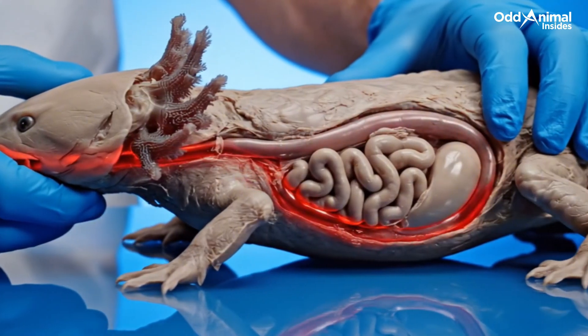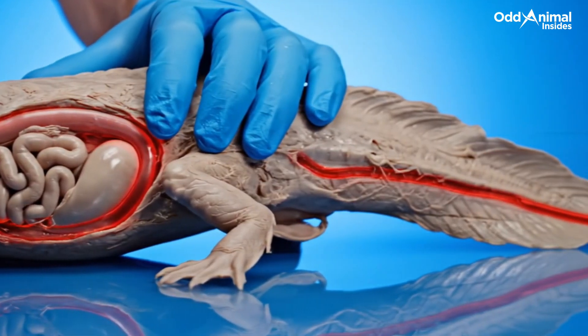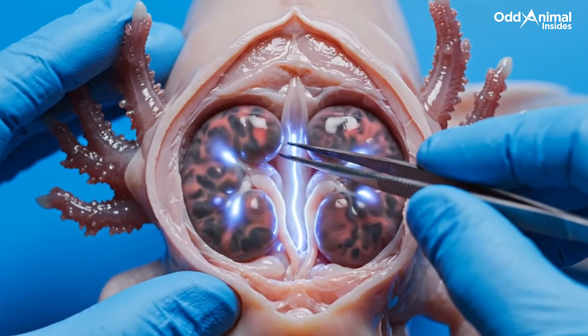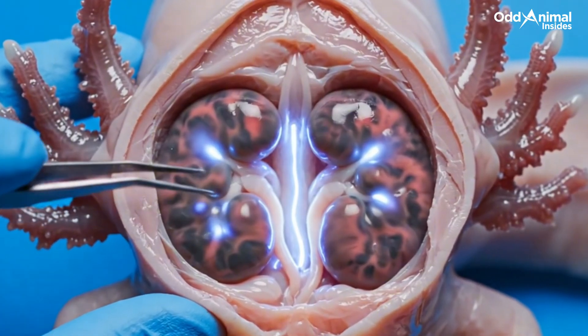Food travels down a short digestive path, simple but efficient, breaking down small prey into nutrients that power its steady life underwater. The kidneys work quietly, filtering wastes and balancing the salt and water levels that keep the axolotl's body stable in its aquatic world.